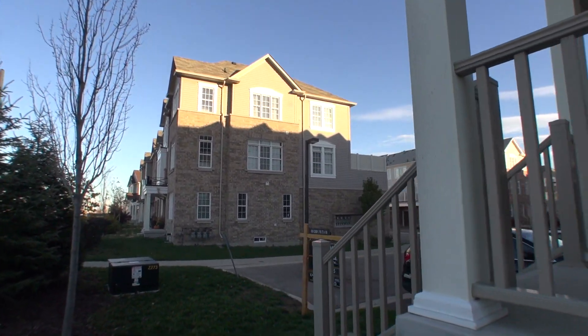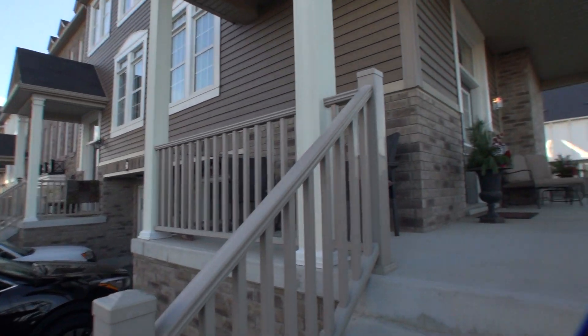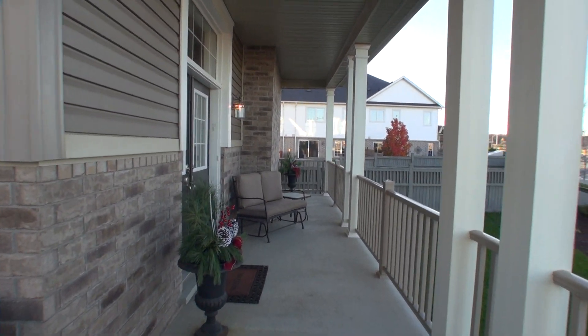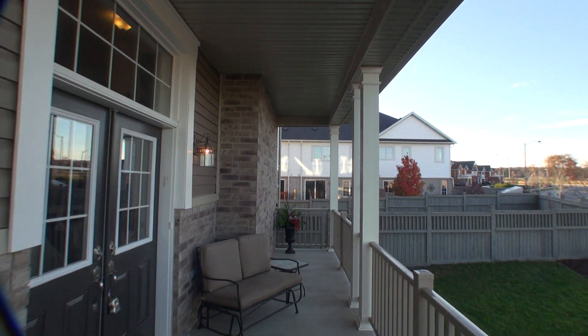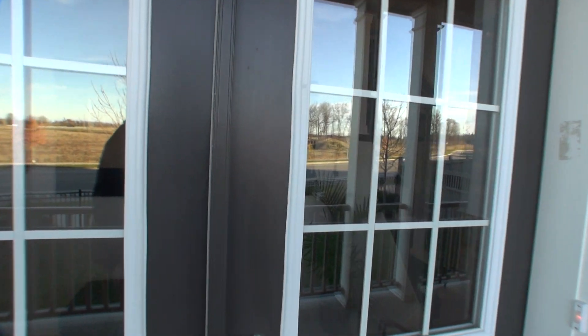Beautiful little subdivision. It's got its own park, visitor parking, and is handy to everything. And in we go.